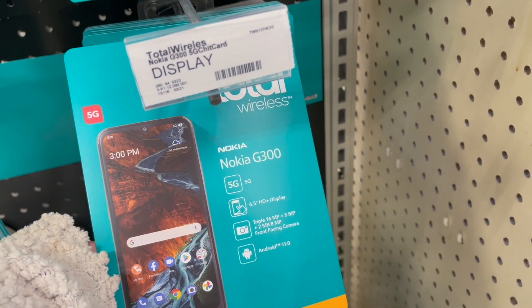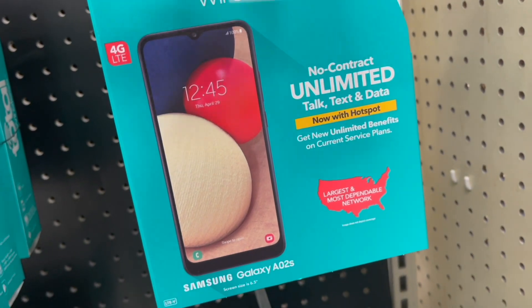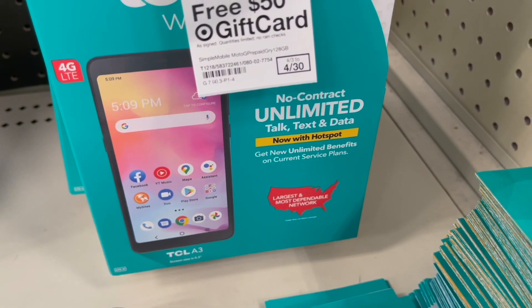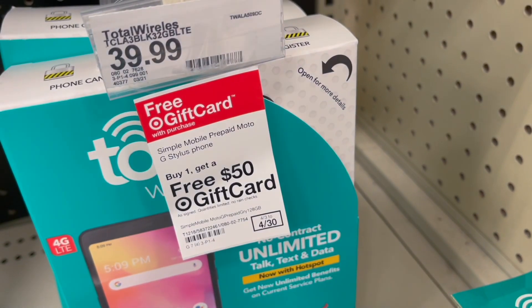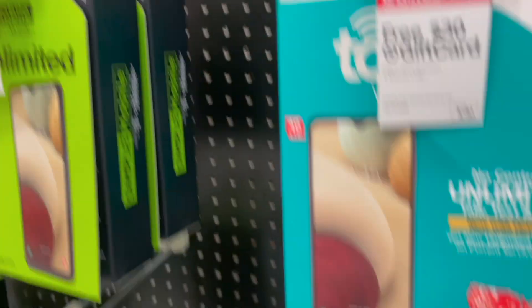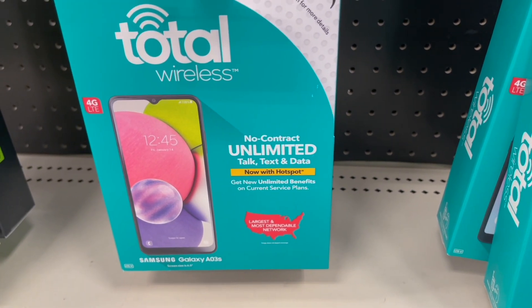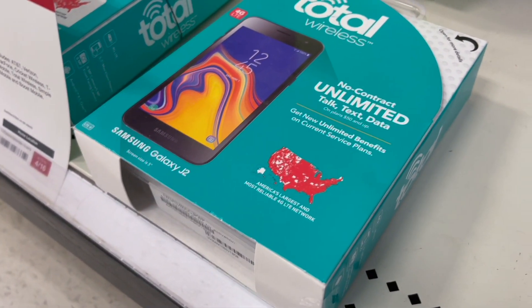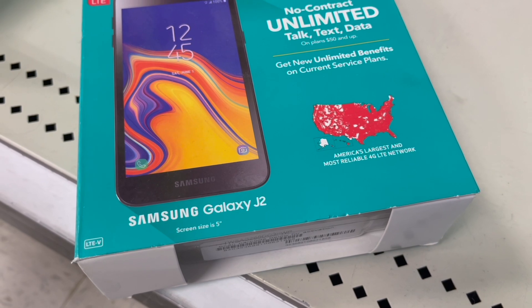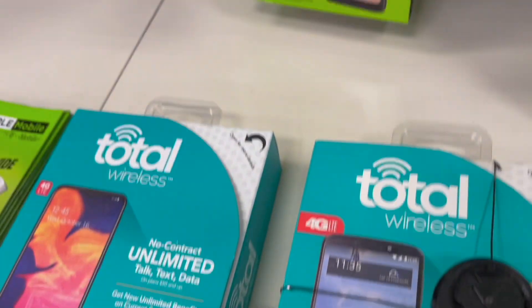They have a Nokia G300, Samsung Galaxy A02s, TCL A3, TCL A3X, Samsung Galaxy A03s, Samsung Galaxy A12, and Samsung Galaxy J2. There are some good deals here — buying phones gets you free gift cards with a lot of these.